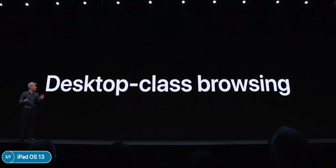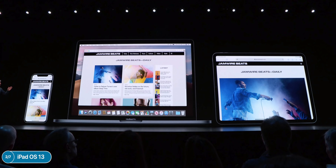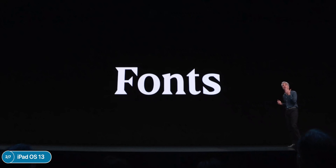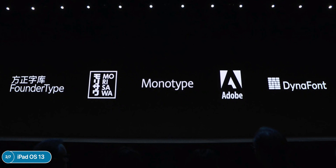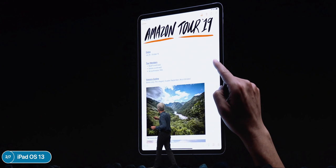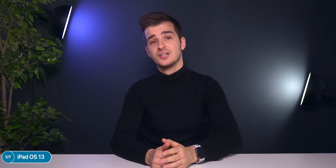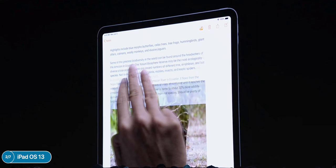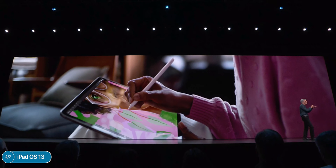iPadOS also gets desktop browsing in Safari, automatically loading desktop pages rather than mobile versions. You get a download manager in Safari, 30 new keyboard shortcuts, and custom fonts downloadable from the App Store usable in Photoshop and Lightroom. There's a scroll wheel you can grab to quickly scroll through pages, and new gestures on the iPad: grab the cursor anywhere, drag a selection, three-finger pinch to copy, two pinches to cut, three-finger spread to paste, and three-finger swipe to undo.